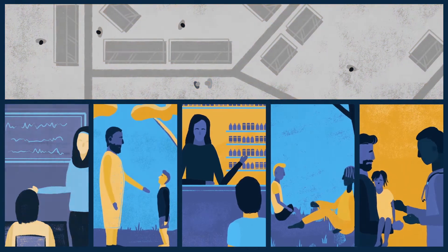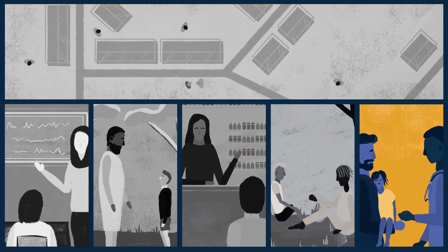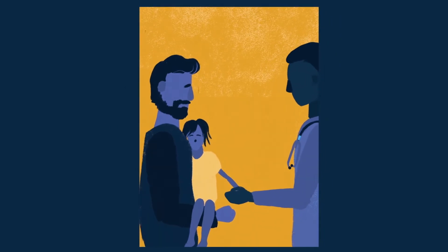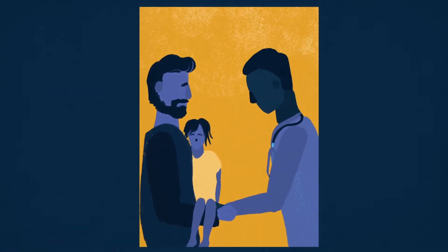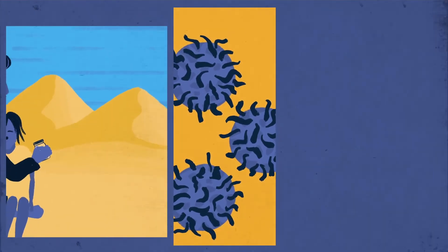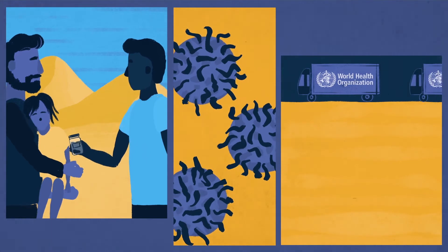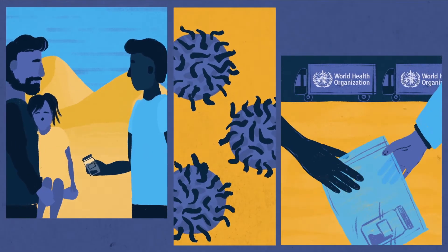But not every case of acute flaccid paralysis is caused by polio. Next, the surveillance system needs to find out whether Amina's paralysis was caused by the virus. Because polio lives in the intestine, the health worker collects two stool samples from Amina, packages them safely and sends them to a laboratory.